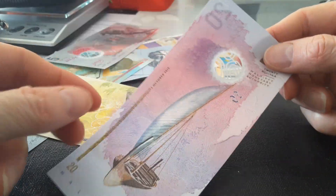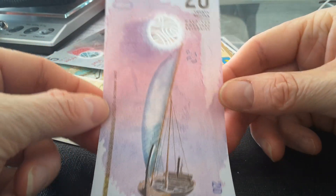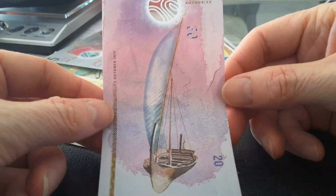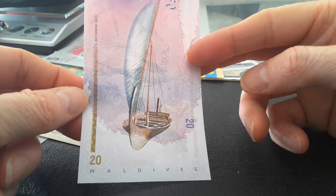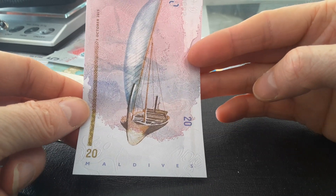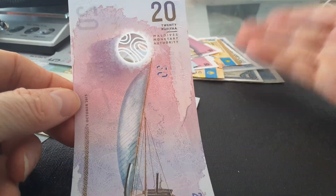On the back we have a nice, beautiful sailing ship. This one's 2015. So I think I will start a new series of the best banknotes to actually collect. We'll do that on Thursday, on the banknote day — that will be actually nice. I'll run through that for a while and do all these videos on these banknotes.